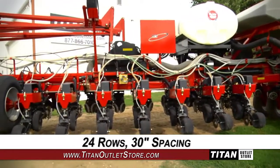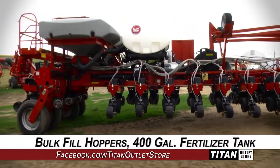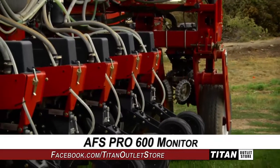This Case IH-1250 is 24 rows by 30-inch spacing and features bulk fill hoppers and a 400-gallon liquid fertilizer tank, along with hydraulic drive and electric plumbing, and an AFS PRO 600 monitor.